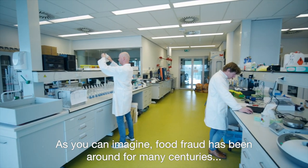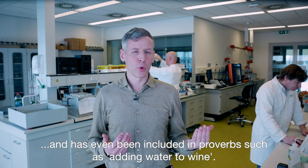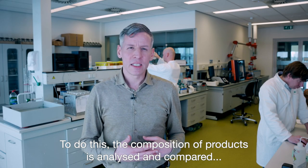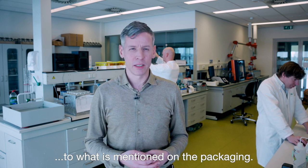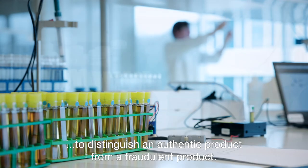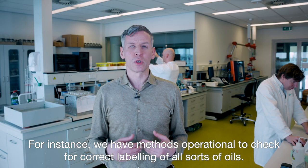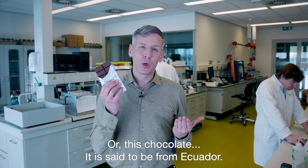Food fraud has been around for many centuries and has even been included in proverbs such as adding water to wine. Wageningen Food Safety Research investigates fraud with food, feed and fertilizers. To do this, the composition of products is analyzed and compared to what is mentioned on the packaging. We also use analytical fingerprints in combination with statistics to distinguish an authentic product from a fraudulent product. For instance, we have methods operational to check for correct labeling of all sorts of oils. Or this chocolate — it is said to be from Ecuador, but is that true?